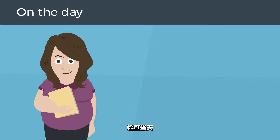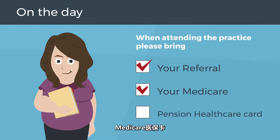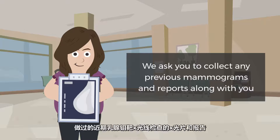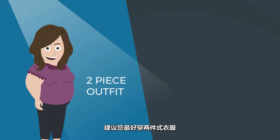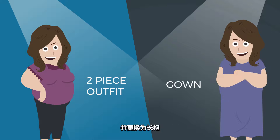On the day, when attending the practice, please bring your referral and your Medicare and/or pension health care card with you to your appointment. We ask you to collect any previous mammograms and reports. Please do not wear any talcum powder, antiperspirant, deodorant, perfume, or lotions on the day of examination. It is preferable to wear a two-piece outfit as you will be asked to remove your shirt and bra and change into a gown.